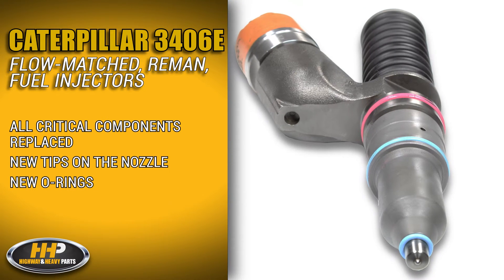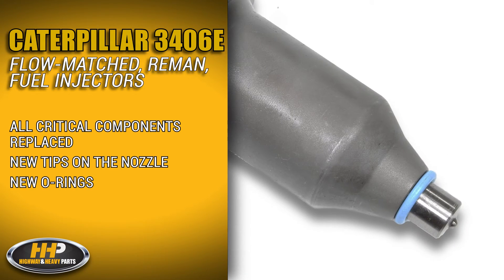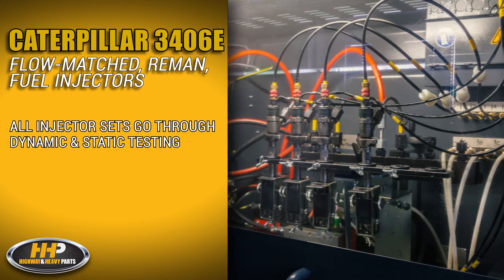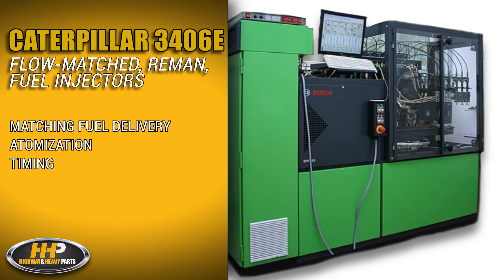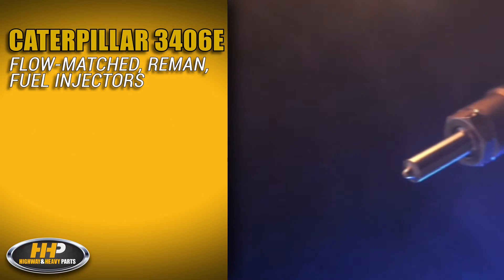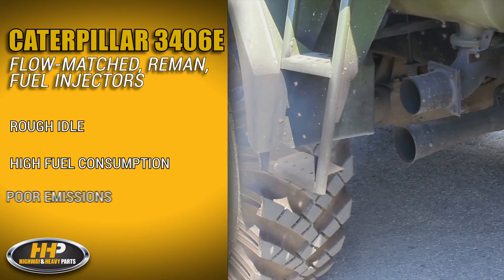After disassembly, all critical components are replaced — new tips on the nozzle and new O-rings. All injector sets go through dynamic and static testing to confirm matching fuel delivery, atomization, and timing. Meeting these tolerances prevents rough idle, high fuel consumption, and poor emissions.